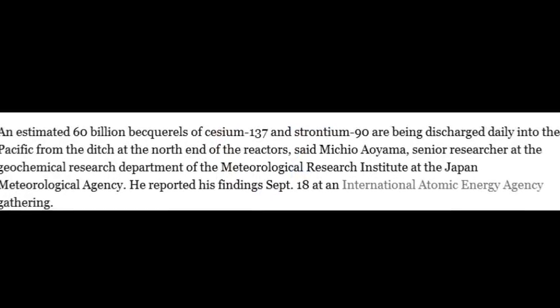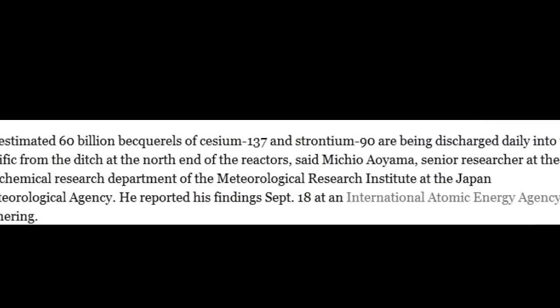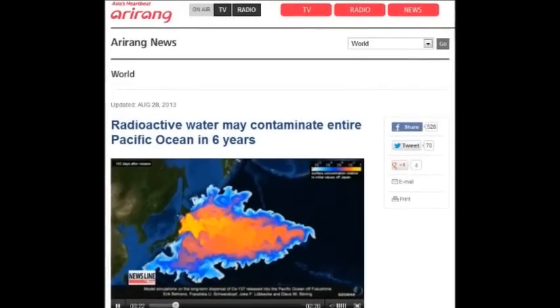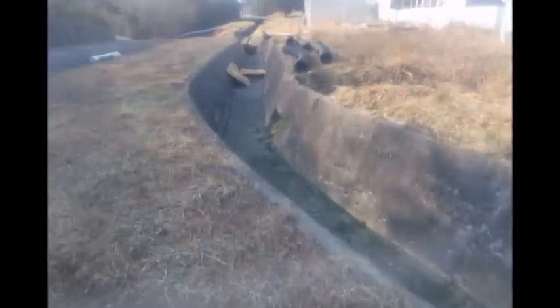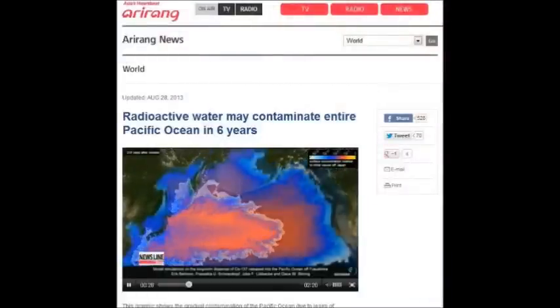An estimated 60 billion becquerels of cesium-137 and strontium-90 are being discharged daily into the Pacific from open trenches at the north end of the reactors — 60 billion becquerels of cesium-137 and strontium-90 every single day.